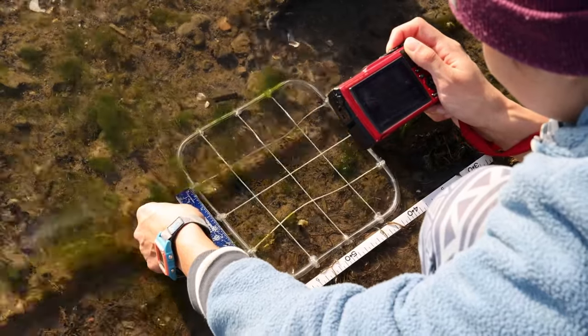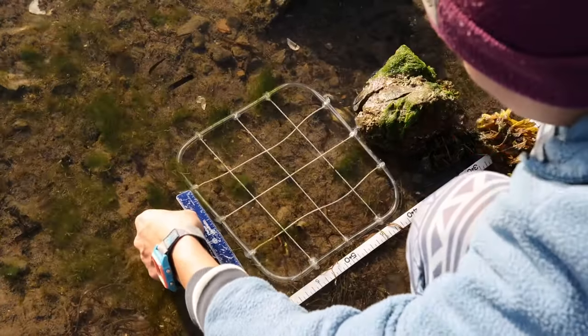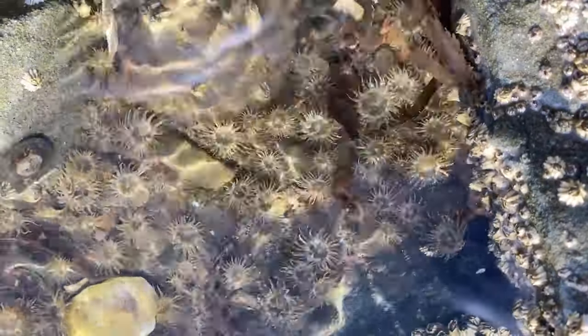Some of the questions we're interested in: this anemone reproduces asexually, so potentially the invasion is the result of one or a few clones. We're curious about how many clones there are in Tomales Bay and how that compares to the native ranges.